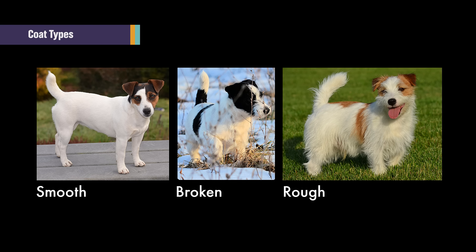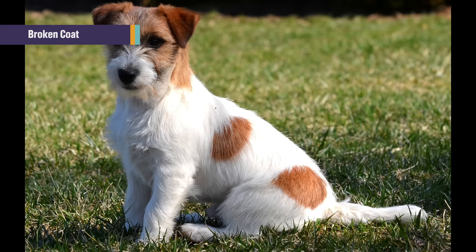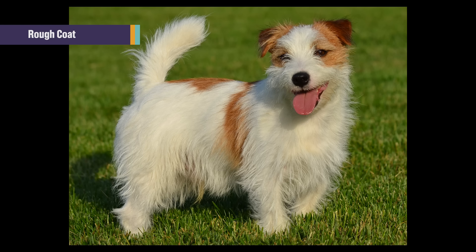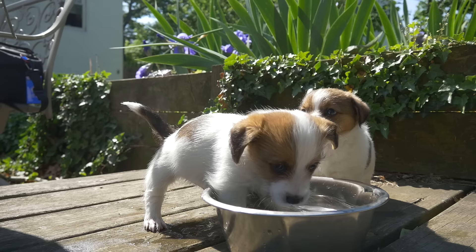Russell Terriers come with three different coat types. There's a smooth coat, broken coat, and rough coat. A broken coat just has furnishings on the face and maybe some little bit of fuzzy feathers on the legs and on the body, whereas a rough coat is really a little hairy dog. They're very cute.